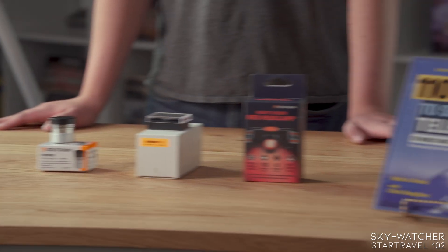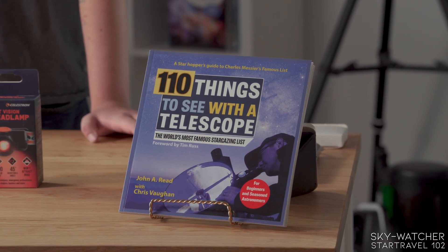And just like everything else, it pairs nicely with this book, '110 Things to See with a Telescope.'